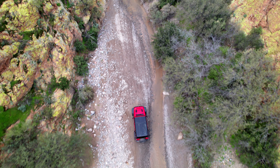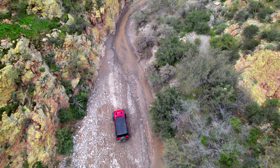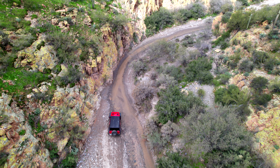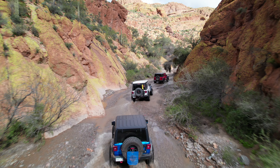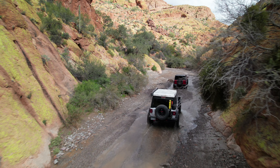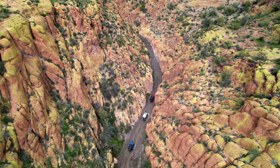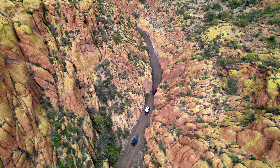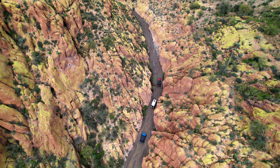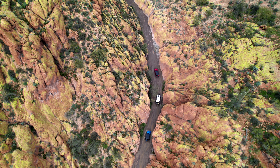Certain sections of the canyon will be very wide and allow passing, while others are going to be extremely narrow and only one vehicle width wide. The canyon walls are covered in very colorful lichen, and depending on the time of day that you drive through, it could just be gleaming yellow and green.